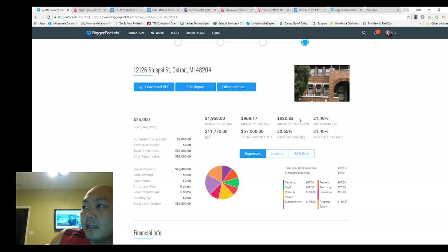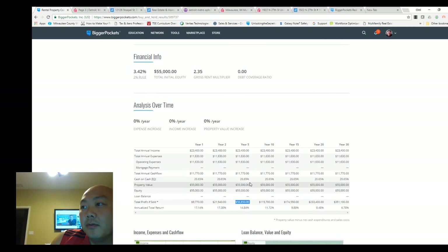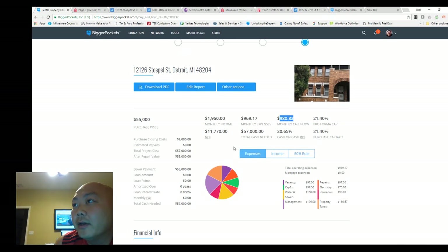Monthly cash flow $900, 20% cash-on-cash — pretty damn good. It'll take about five years to make your money back, and after that, five years you make nothing changes — $900 a month. That's some people's weekly or bi-weekly paycheck. I like the numbers. I don't know the area but I like the numbers.